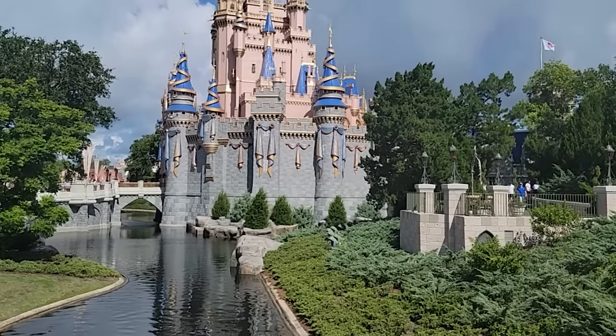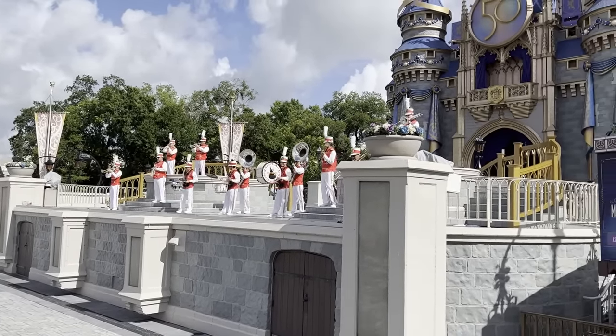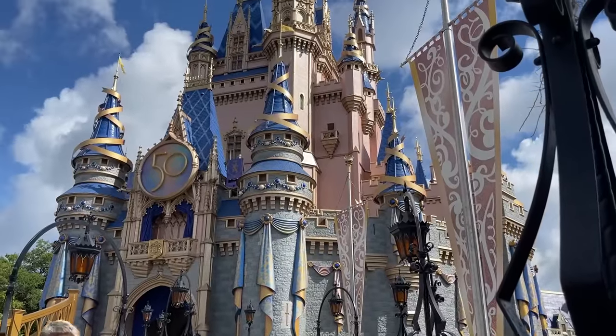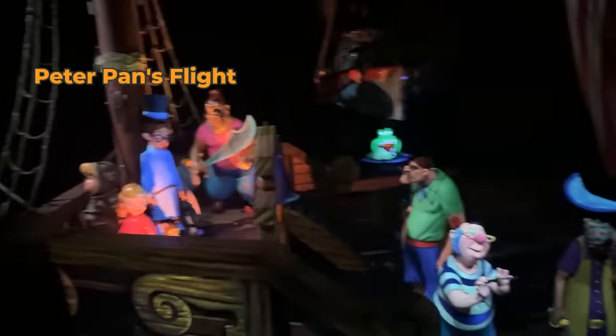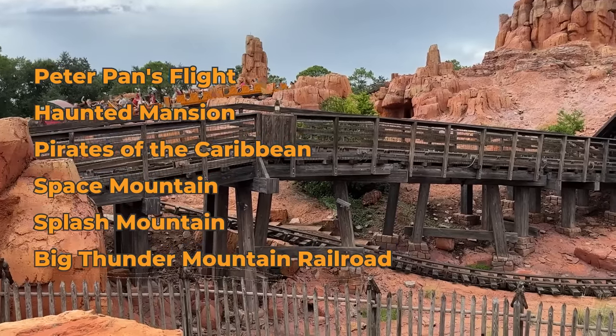My best advice is to use Genie Plus on the big heavy-hitter attractions. In this park, that's things like Peter Pan's Flight, Haunted Mansion, Pirates of the Caribbean, Space Mountain, Splash Mountain, Big Thunder Mountain Railroad — save Genie Plus for those. Then in between your Lightning Lanes, go on attractions with lower waits, see shows, see the parade, meet characters, have snacks. Continually be booking Genie Plus so you always have at least one, and fill in with other fun things throughout the day.